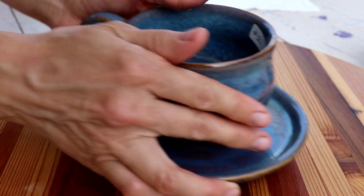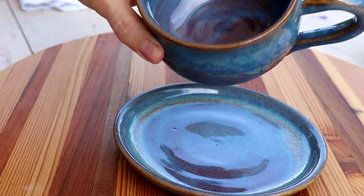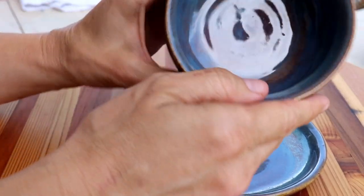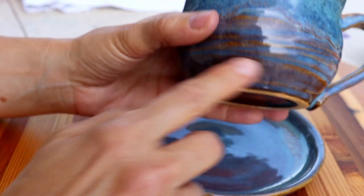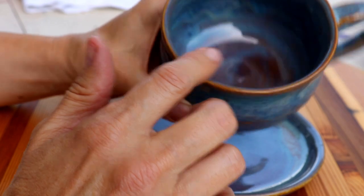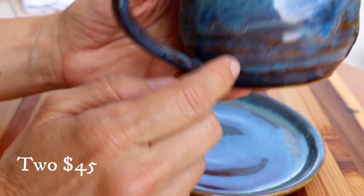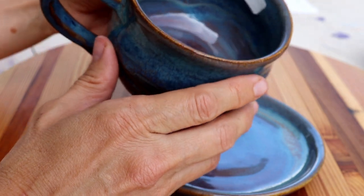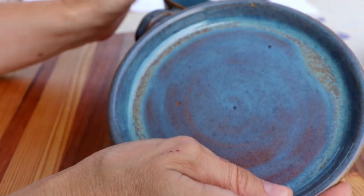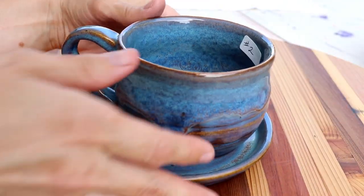Number two is a set — an adorable coffee or tea set in two blues. I think I used blue rutile, which breaks brown — you can see the lines and the brown through it. That's all one glaze that behaves differently depending on the area. Up here I put some arctic blue glaze around the edge, which looks really drippy because mixing two glazes together is like a chemistry experiment. This is number two — the dish that goes with it holds your crumpets or whatever — and it's a two-piece set for $45.